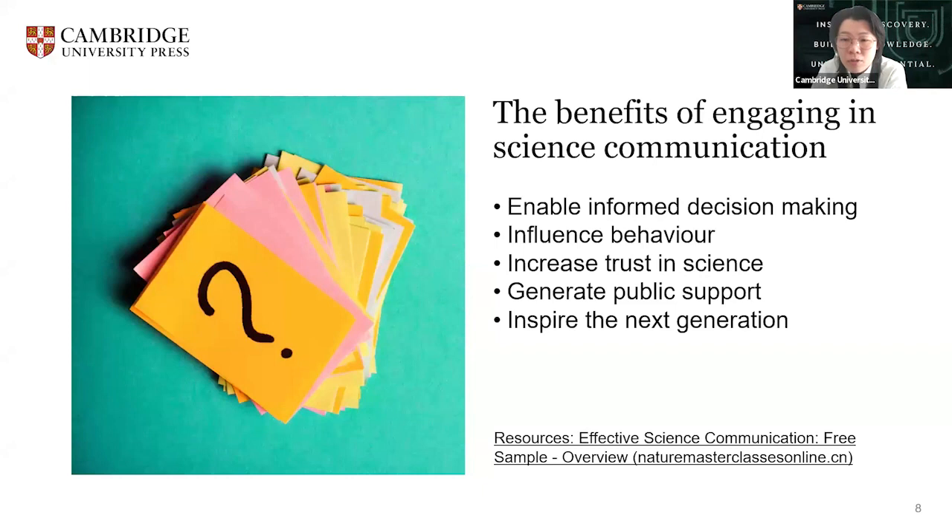And increasing trust in science. When researchers speak openly about their work, this presents a human side to research, which in turn helps people trust the information more than if it came from an anonymous source. Increasing trust in science also helps reduce the spread of misinformation, as we are more likely to share information from sources we trust.